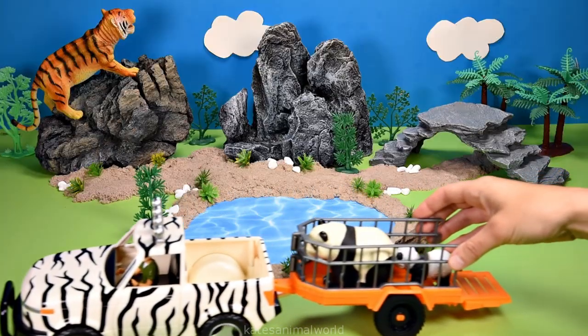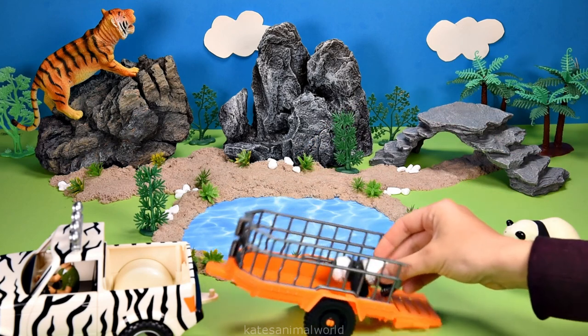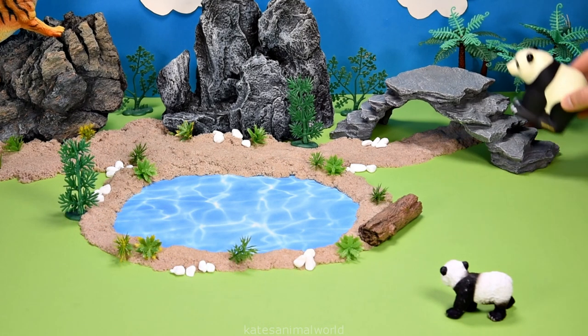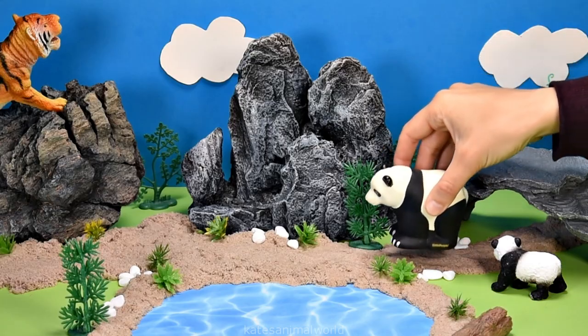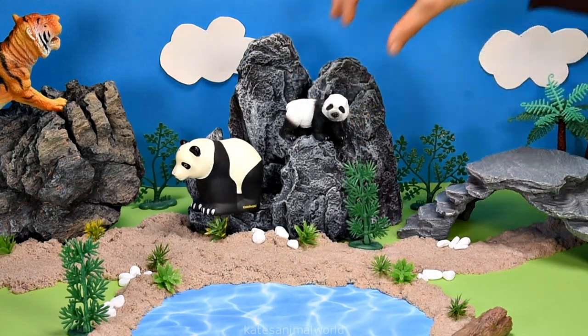Oh, we've got a new arrival. Who's in the back? It's a mummy panda and a baby panda! Let's put the pandas up the stone stairs and across the sand onto the rock. A baby panda is also known as a cub.